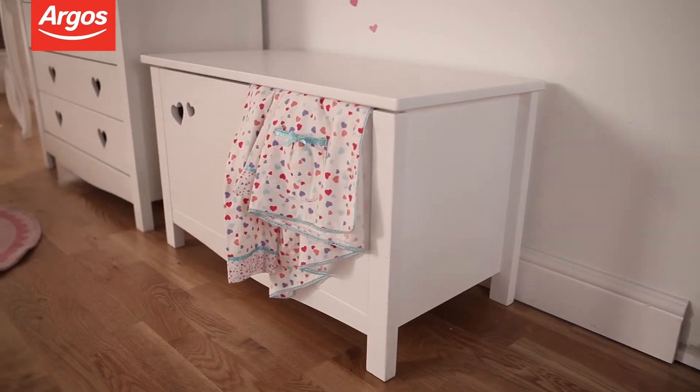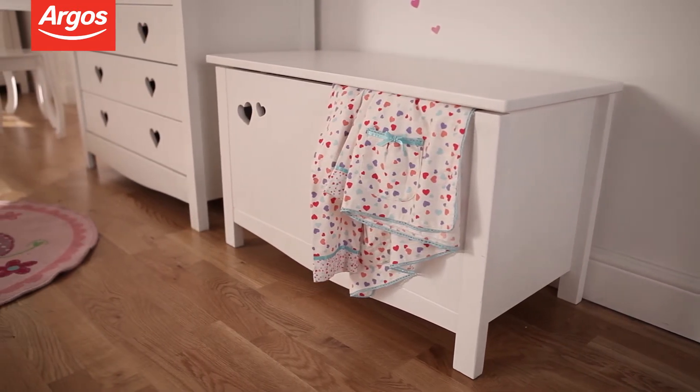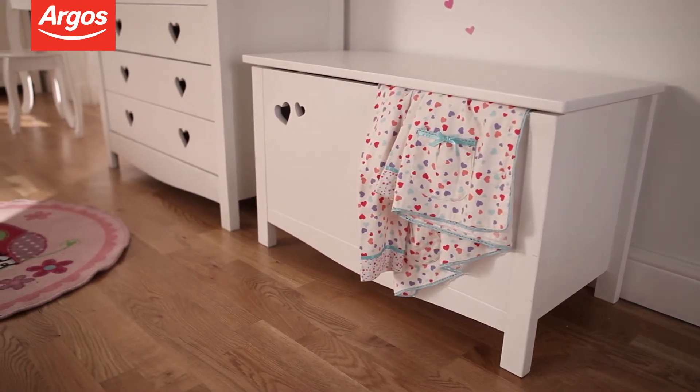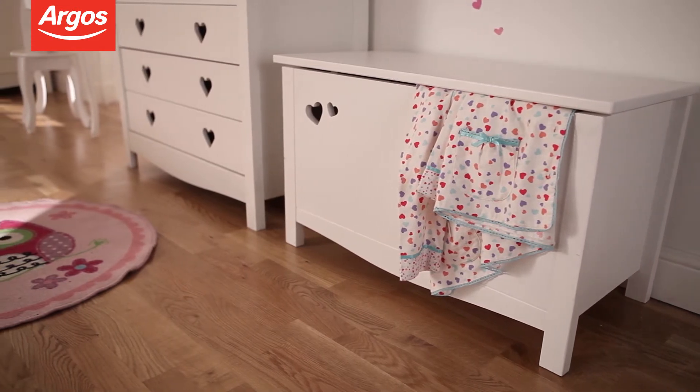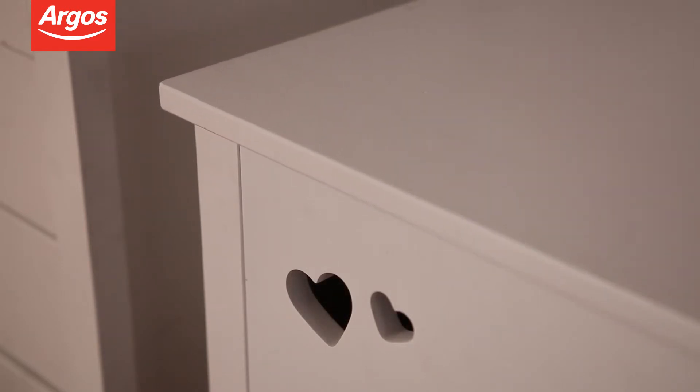The Mia Toybox is an easy storage solution which will keep your little one's toys off the floor, but doubles as a stylish piece of furniture which can be used as a bench. The lid is soft close, so you won't have to worry about little fingers getting trapped.